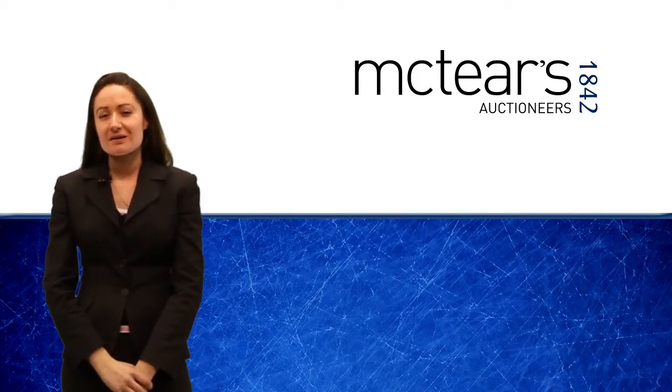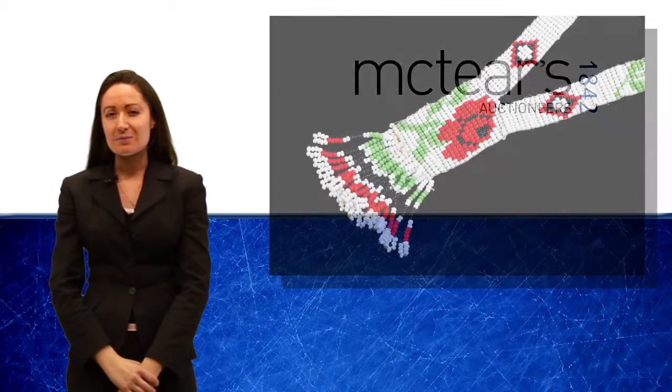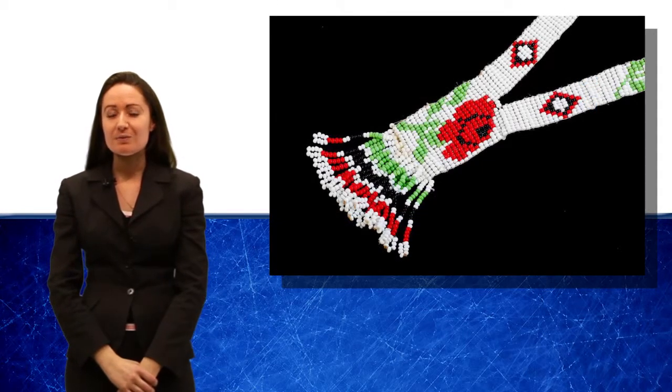Hi there, my name is Sarah Cotter and I'm the jewellery specialist at McTears. Coming up in our sale on the 28th of March, we have a collection of Native American beadwork jewellery.